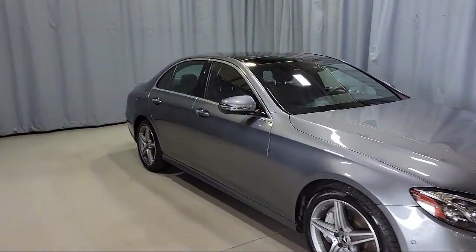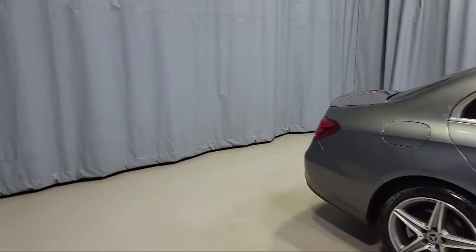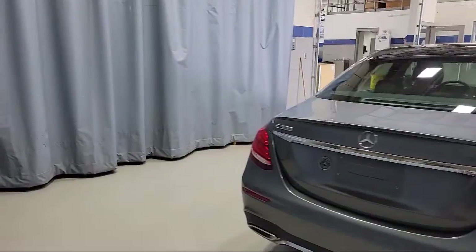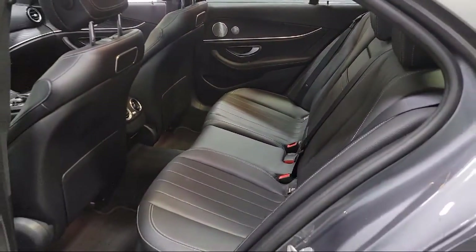It features a sport package with sport seating and suspension, alloy wheels, steering wheel controls, HD radio, premium audio system, and fully automatic headlights — and has less than 25,000 miles on the odometer.